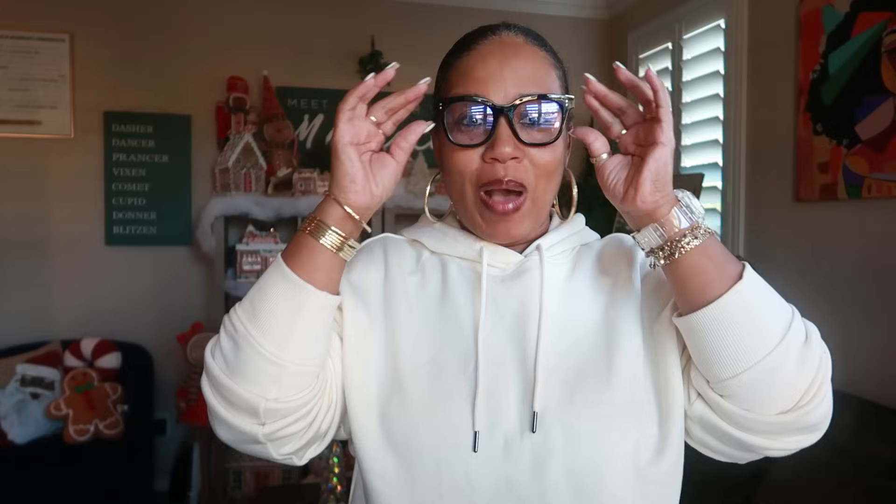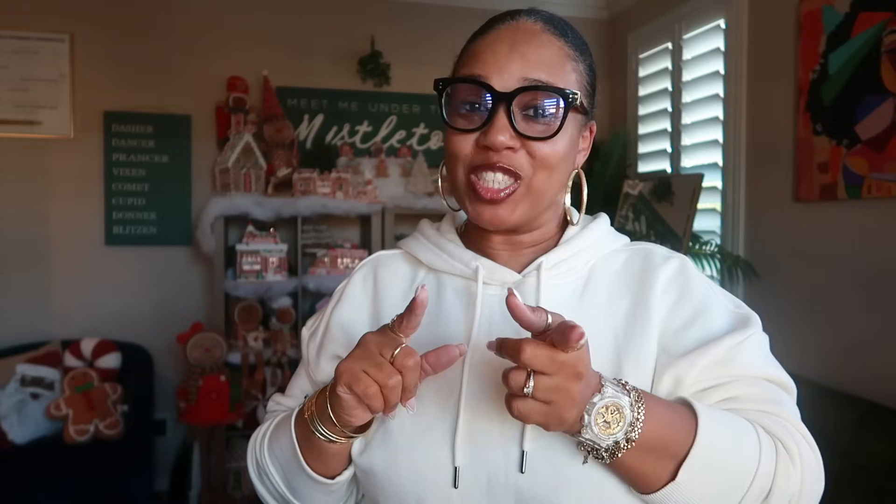Hey my pretties, welcome back! I cannot believe that I am getting ready — if y'all have seen the thumbnail, you know what's happening. I am getting ready to do a Christmas Temu haul. I have not done a Temu haul in probably a few weeks, but I do have some cute items right here that I have to share with you guys.